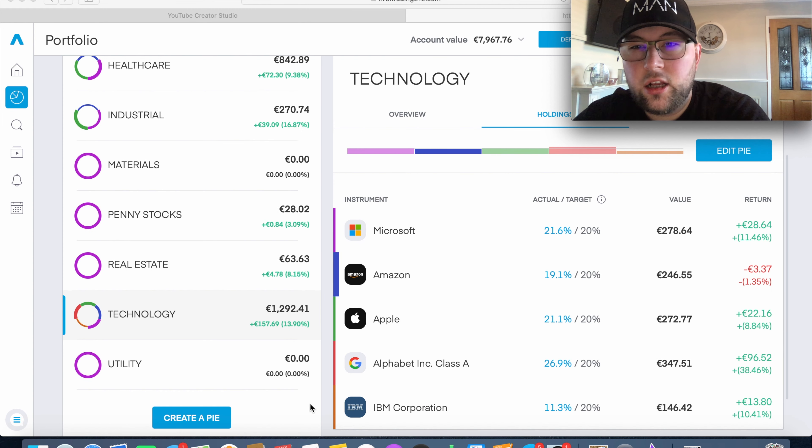My biggest sector is Technology — just under €1,300 invested and up 13.9%. Four of the five holdings are in the green: Microsoft is up 11.4%, Apple up 8.8%, IBM up 10.4%, and Alphabet Class A is up 38%. The one in the red is Amazon, down 1.3% due to FX impact — if it dropped 3-4% I'd certainly be snapping up a lot more shares. I'm quite bullish on the technology sector overall.